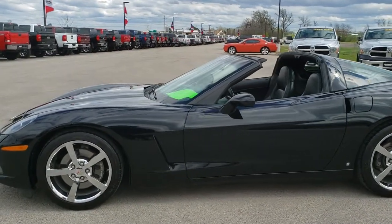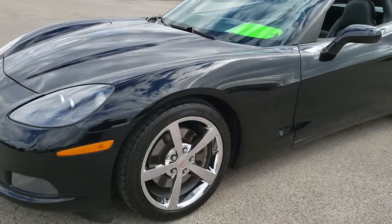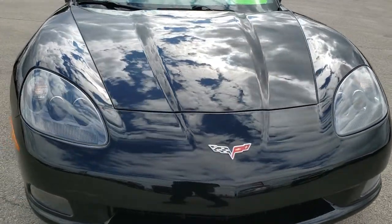This is stock number 10132. We are here at Summit Automotive in Fond du Lac, Wisconsin, your new and used sports car headquarters.